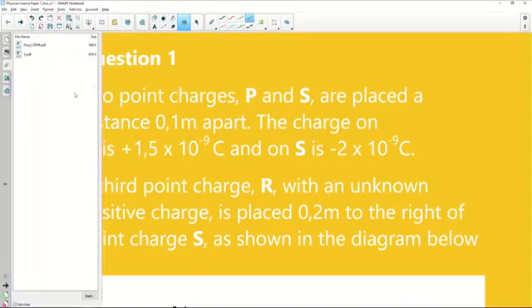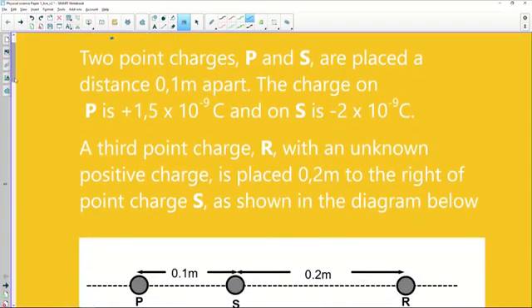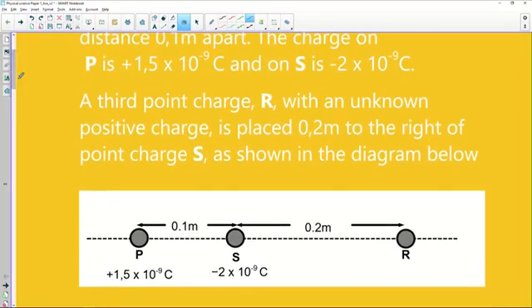Here is Question 1 for this evening. Two point charges P and S are placed a distance 0.1 meters apart. The charge on P is 1.5 nanocoulombs and on S is negative 2 nanocoulombs. Nanocoulombs is an abbreviation — if you see nanocoulombs in your exams tomorrow, please don't panic.